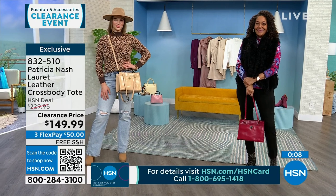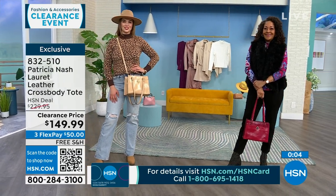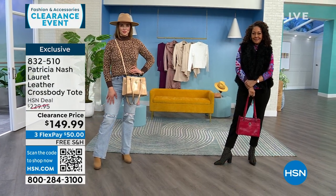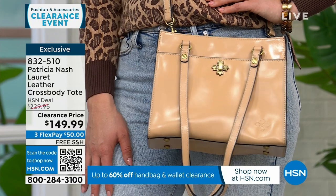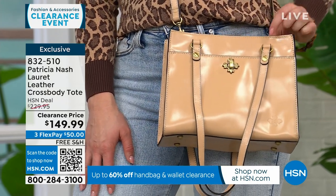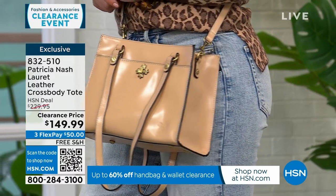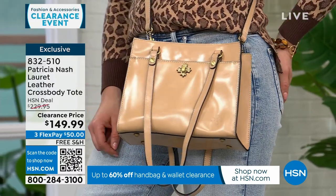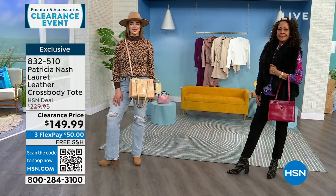Everything doesn't have to be so matchy-matchy. If you're looking at Kirsten, she's using the double handles. Looking at Dogmara, she's made it a crossbody. You have all those options with this bag. All my Patricia Nash bags are free shipping and handling — these are all very limited, I only have about 150 to go around amongst the three colors.